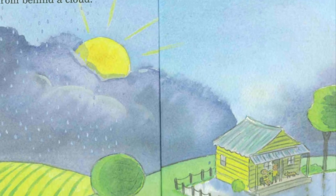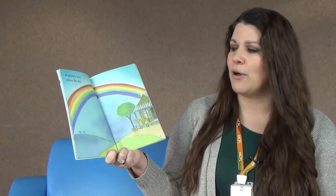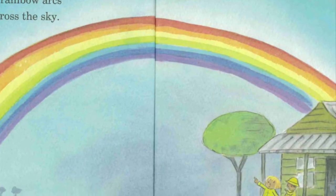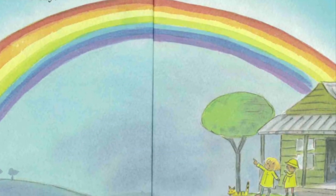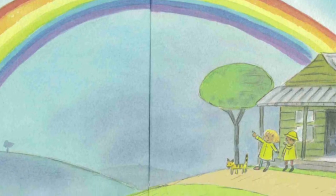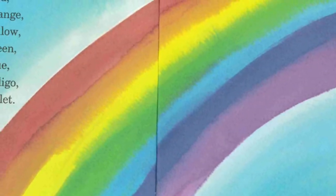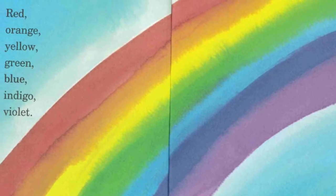And then — surprise! A rainbow arcs across the sky. For a rainbow, we need rain and sun. Those two things can make a beautiful rainbow. Let's name our colors in the rainbow: there's red, orange, yellow, green, blue, indigo, and violet.